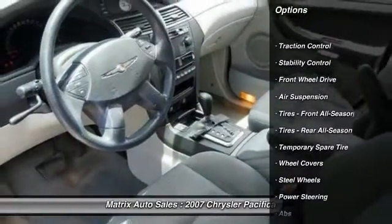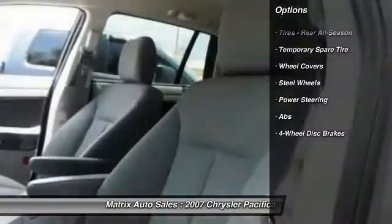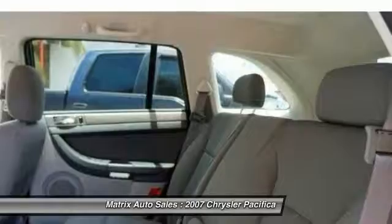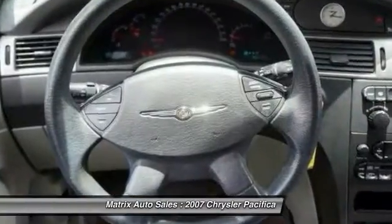Here are some of this vehicle's great options: keyless entry, power passenger seat, steering wheel audio controls, anti-lock braking system, traction control, stability control, power steering, adjustable steering wheel, driver airbag, cruise control.